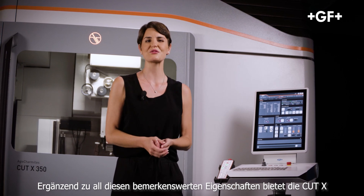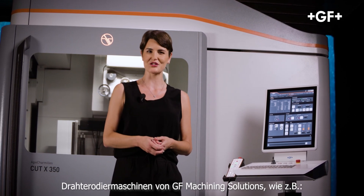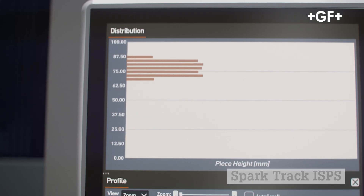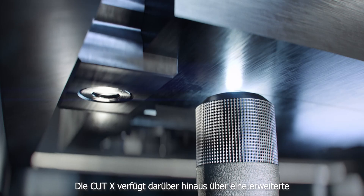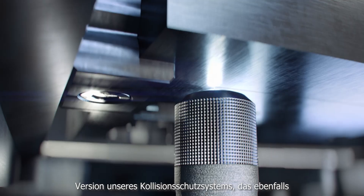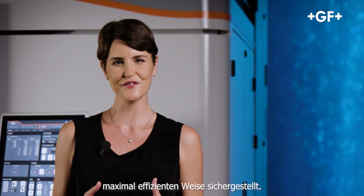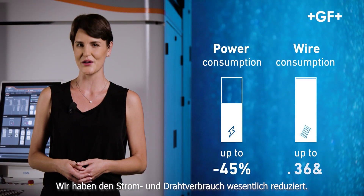Besides all these notable characteristics, the Cut X features all the latest functionalities of GF Machining Solutions' next generation of wire EDM machines: SparkTrack ISPS to prevent wire breakage, SmartWire for clever and optimized wire management, and R-Connect digital service allowing remote support and monitoring. The Cut X also features an advanced version of our anti-collision system, which further increases the machine's reliability. Importantly, the Cut X achieves its performance in the most efficient way possible — it is the most sustainable wire EDM machine ever conceived by GF Machining Solutions, with significantly reduced power and wire consumption.